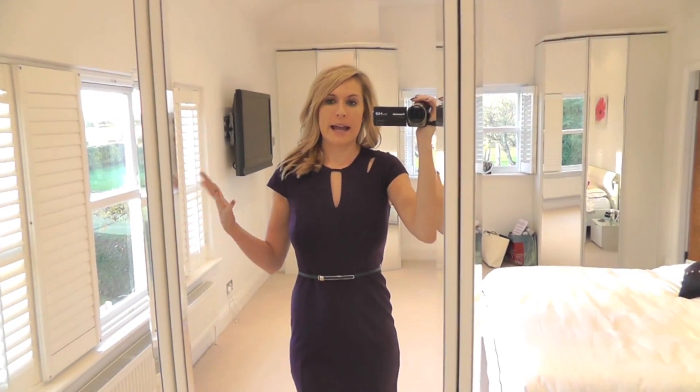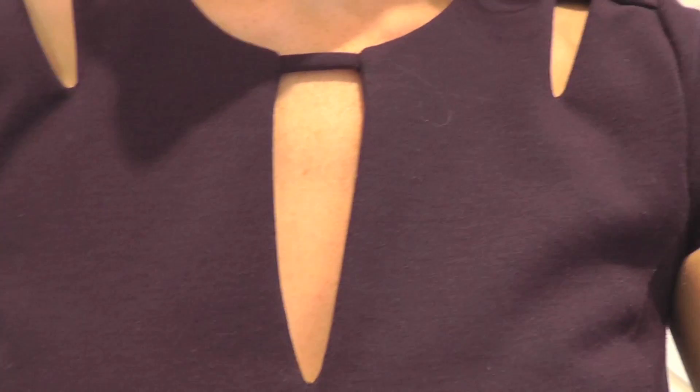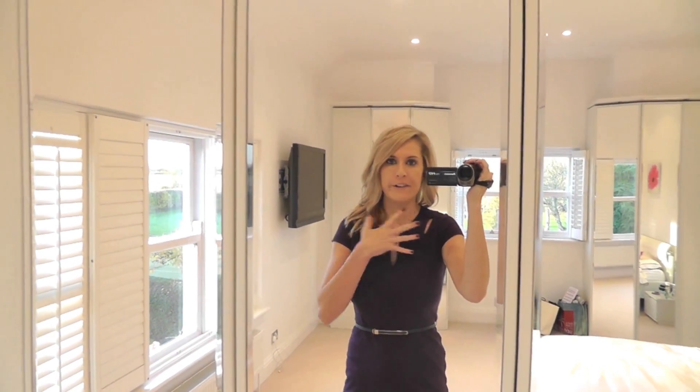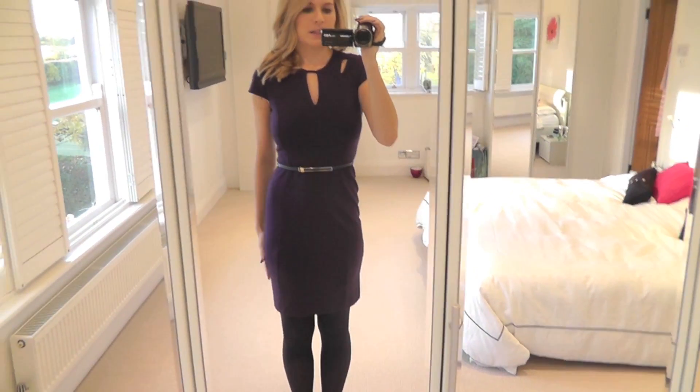It's navy blue and has a kind of cut-out bit here at the top, which I think is really lovely. I have a lot of dresses that are just very plain and I wanted something that was smart but just a little bit different at the top. I love the idea of having holes in a dress but not holes that are going to show things — I thought this was really lovely. It goes down like this into a little pencil skirt.